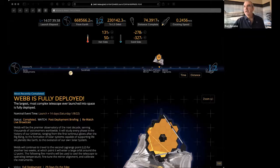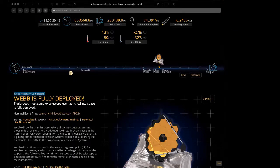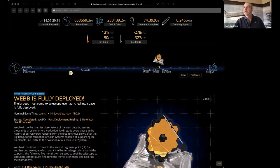At which wavelengths will Webb observe? Near infrared and mid infrared — so it's going to be observing outside the visible wavelength range. That's because it's observing light that was originally visible, but because of the expansion of space that visible light has shifted into the infrared — that's why Webb needs to be at such a super cold temperature.